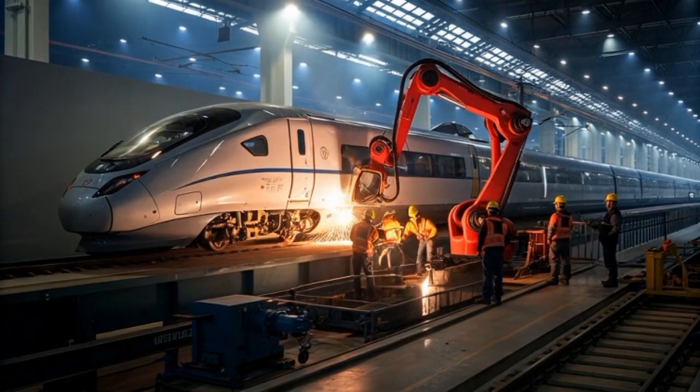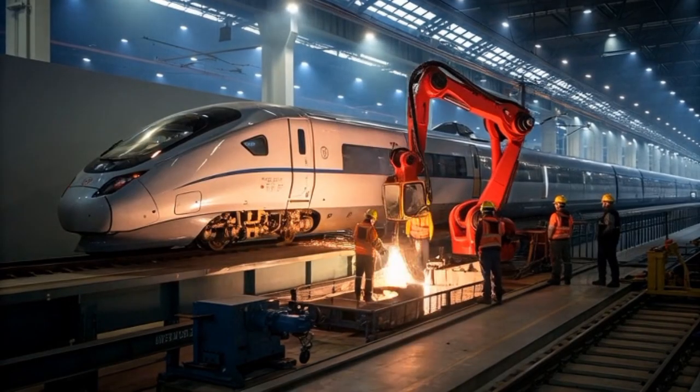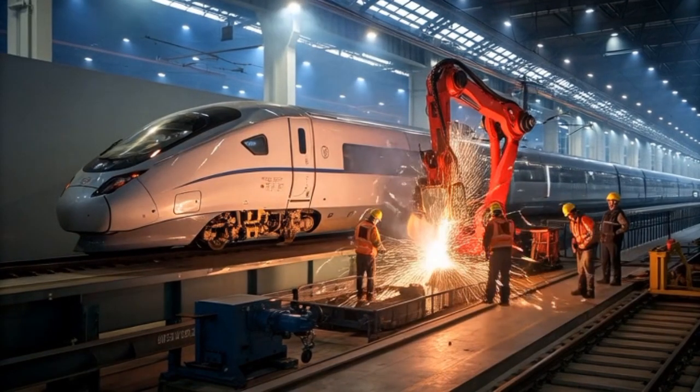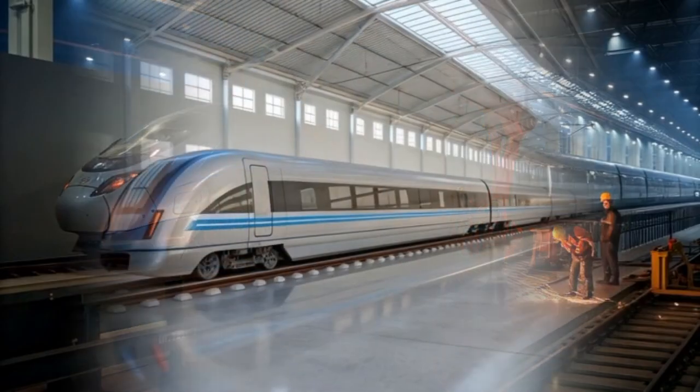The luxurious English-style white showroom where the train is often displayed enhances its futuristic beauty with clean marble floors, glass walls, and spotlight arrays that perfectly highlight every curve of the body. The reflection of the train on the glossy floor makes it appear as though it floats effortlessly, even while stationary.